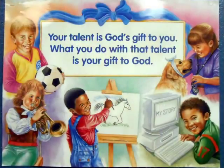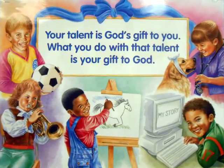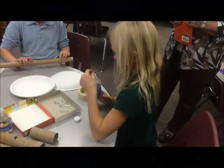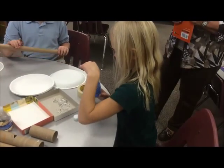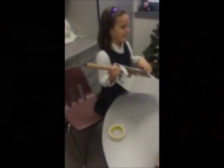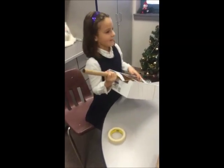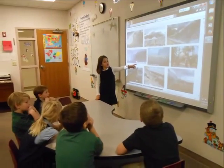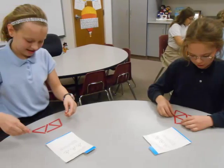One of the posters in my classroom states that your talent is God's gift to you. What you do with that talent is your gift to God. God gives each of our students many talents. At Holy Cross, we assist each student in developing their strengths and in utilizing their God-given talents to their fullest potential in Christ.